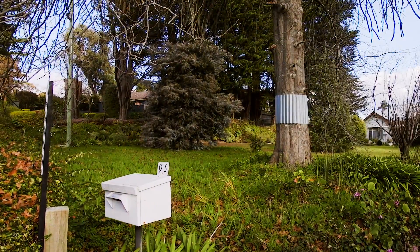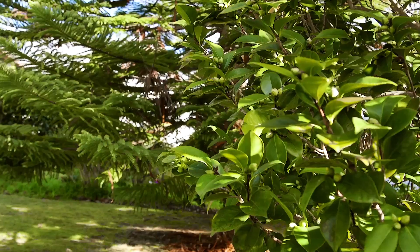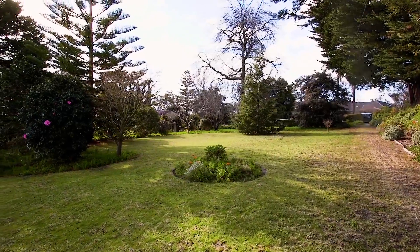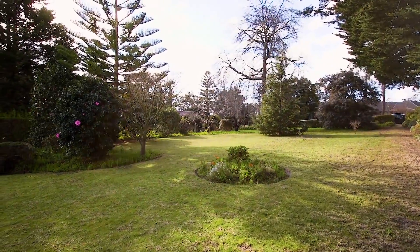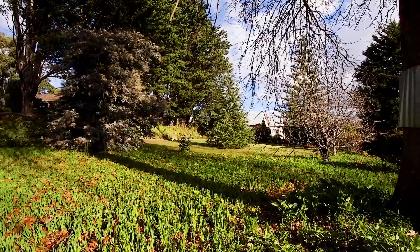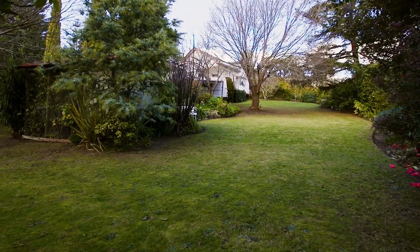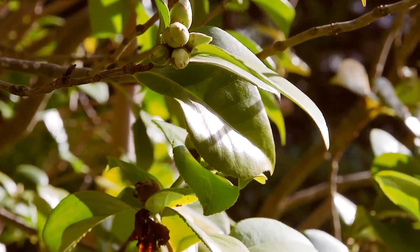95 Alto Avenue Croydon is a unique property in the sense it's first time offered for a long, long time. It's a large parcel of land in arguably the best street in Croydon, with sizable established gardens, a level block and north facing. All of these things attribute to the ideal setting to build your dream home for the future.